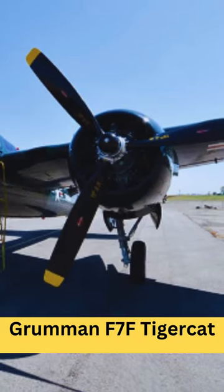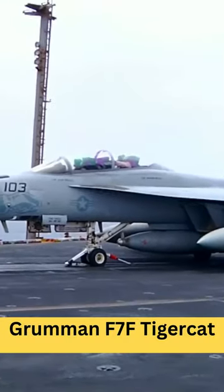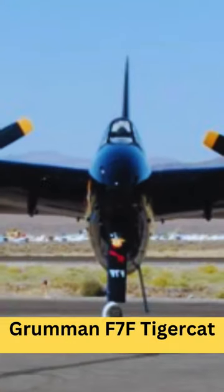Performance. The F-7F Tigercat was a fast and powerful aircraft. It could reach speeds of over 450 miles per hour. It had a